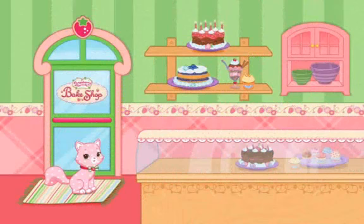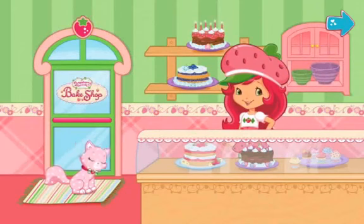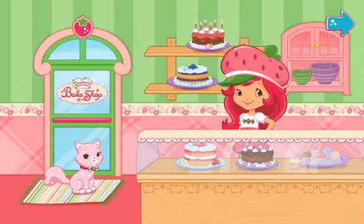Bakeshop! Hi! Welcome to my Bakeshop! I'm so excited to bake with you! We'll make lots of different desserts, and you'll even create your very own recipes to make at home!